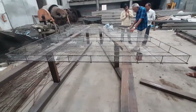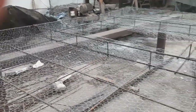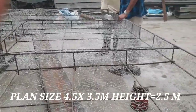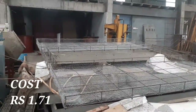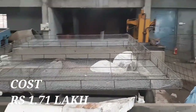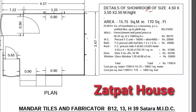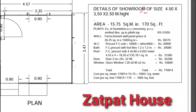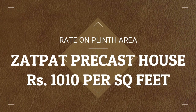Jhatpat House, manufactured at Satara, Maharashtra, India, is a very affordable alternative. If the plan dimensions of the room are 4.5 meters by 3.5 meters and the height is 2.5 meters, then the cost of the house is only Rs. 1,71,000. This includes excavation, foundation concrete, masonry, doors and windows, one bathroom, and one toilet externally attached to the room. The square-foot rate of this Jhatpat precast house comes to about Rs. 1,010 per square foot.